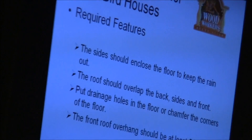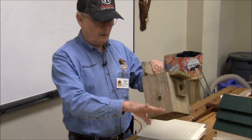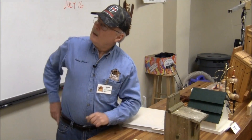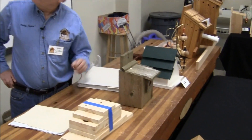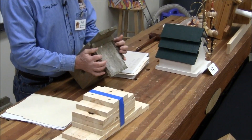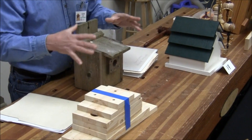Required features: the sides should enclose the floor to keep the rain out. In other words, you don't want the floor sticking out beyond the edges of the house because rain could collect and go into the house. The roof should overlap the front as a minimum.